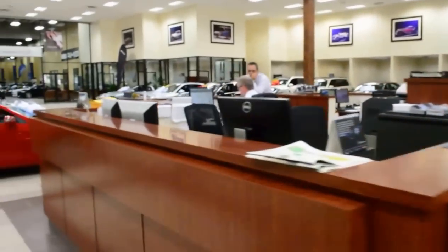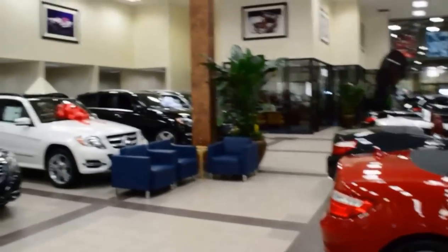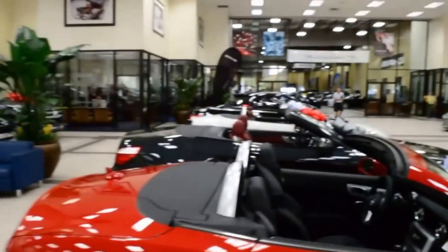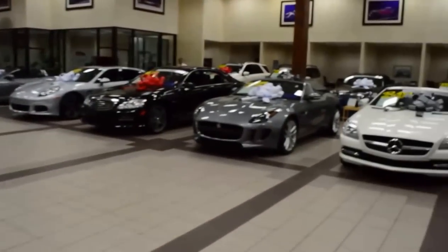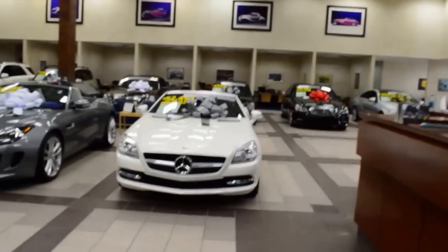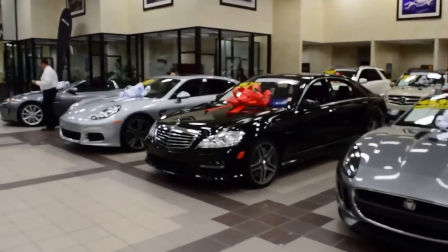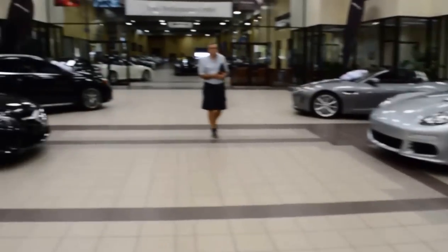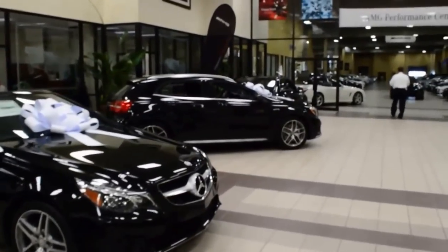The desk here is where our used car managers are scouring the inventories — our own inventory, our sister stores' inventories, lease returns, and customers coming in and selling us their cars. That way we can provide you with the best possible inventory to choose from.